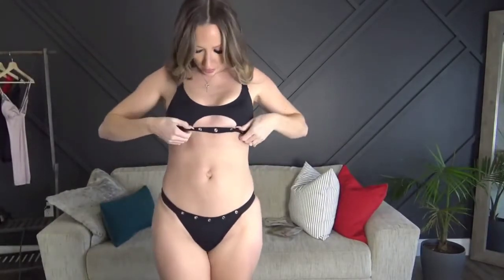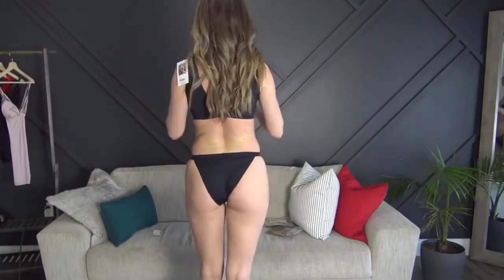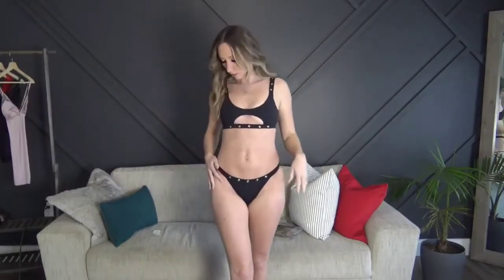Next up was the black one with the rivets. I'm actually really liking this one as well — the fit is really really nice. Even though there was nothing adjustable, it definitely fits true to size. The bottoms are cute and comfortable, and there's the low V in the back. The rivets are just something different — I don't have a bathing suit like this at all, so I really like it.